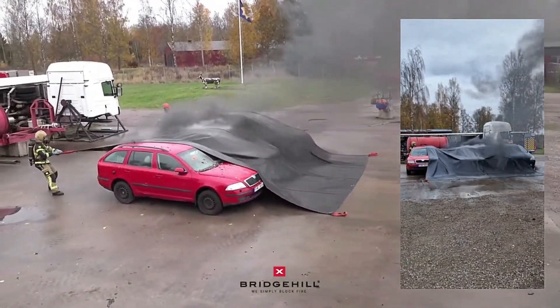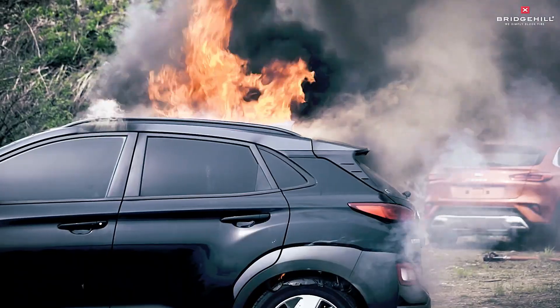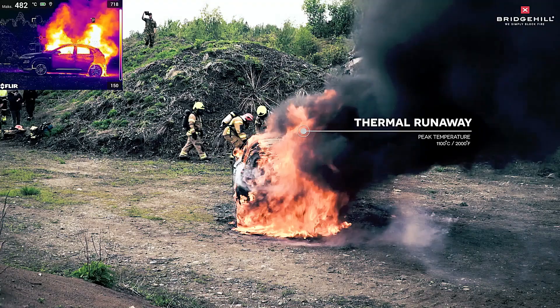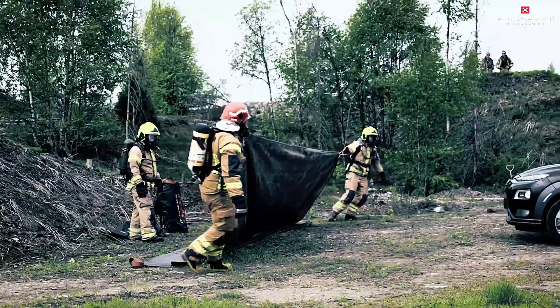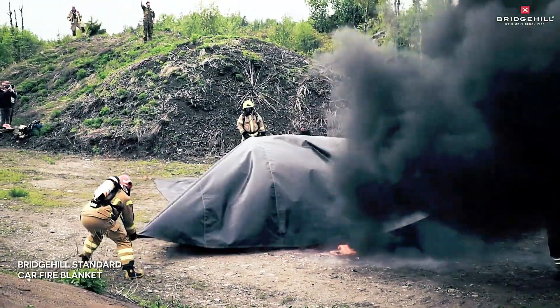In automotive emergencies, where every second counts, Bridgehill Extreme Fire Blankets excel. Swiftly containing fires, smoke, and hazardous fumes, they mitigate risks with remarkable efficiency. Within moments, flames are subdued, ensuring swift and effective crisis management in critical situations. Trust Bridgehill for uncompromising safety solutions that redefine firefighting standards.